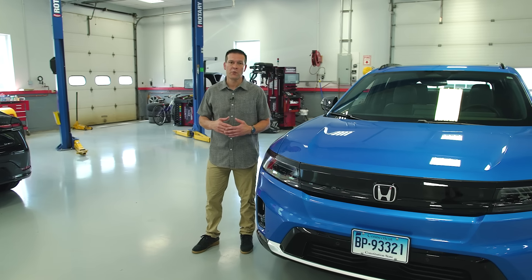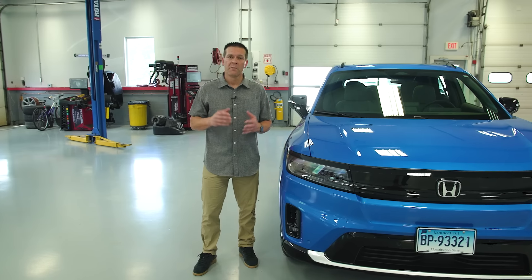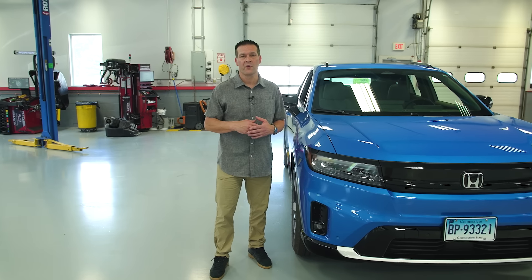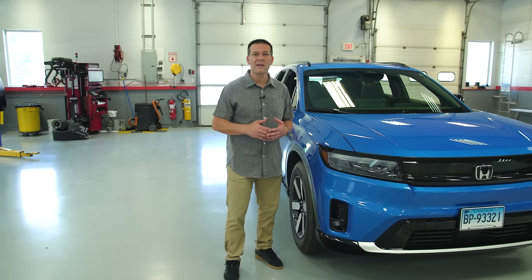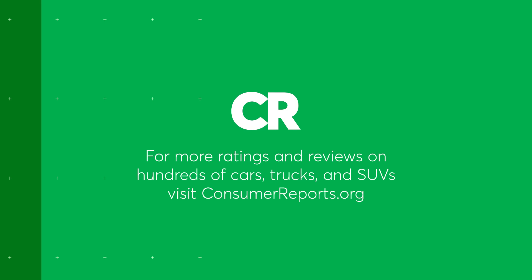As an EV, the Prologue works pretty well, especially when you take into account its long driving range and the smoothness of its powertrain. However, there are some aspects of the interior and the driving experience that may not come across as Honda enough for some loyal buyers. For more on EVs, check out ConsumerReports.org.